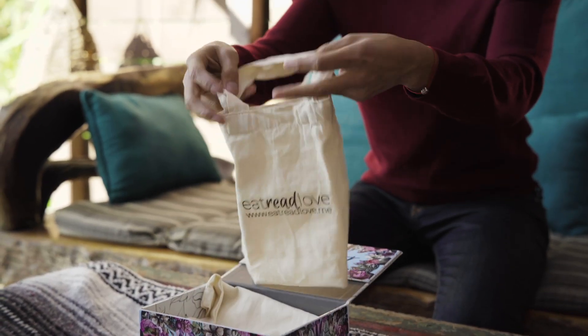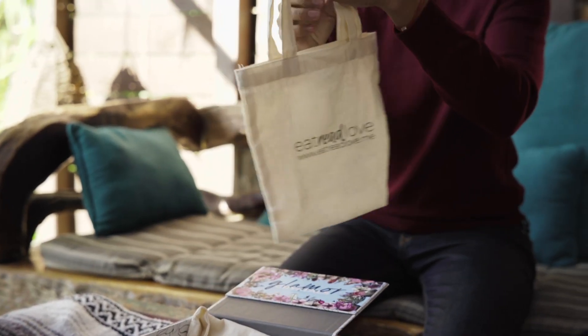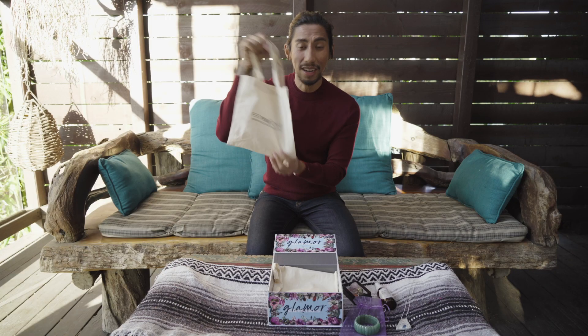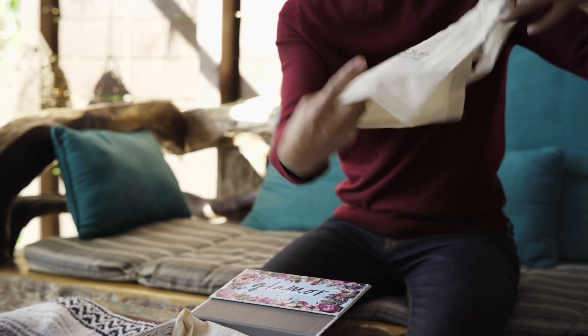You will also get our little pouch. If you need to carry all those items, you can just put everything in this nice little bag that comes with it.